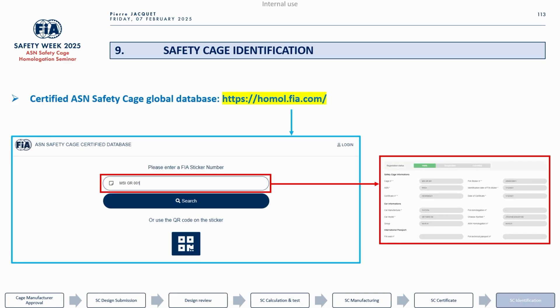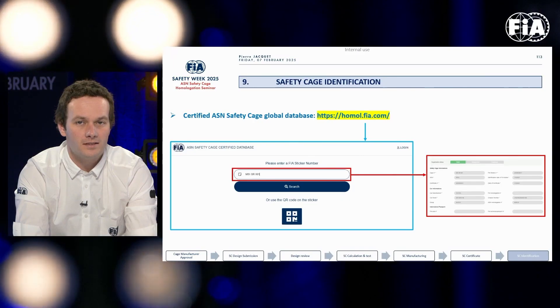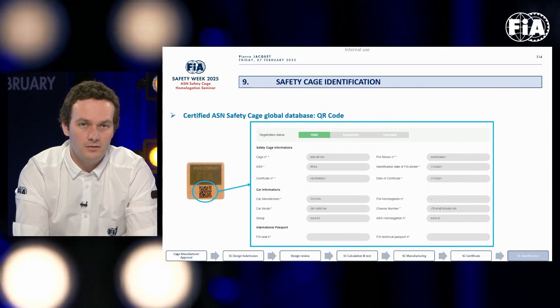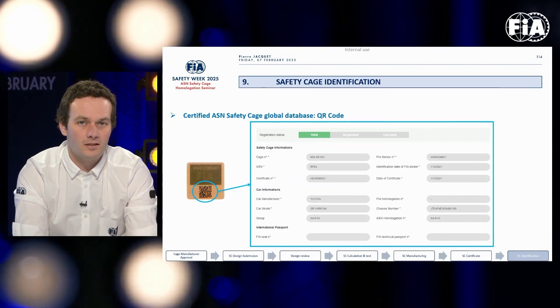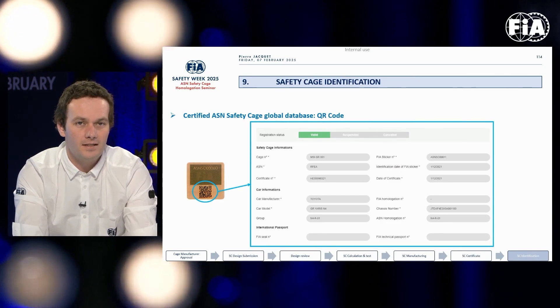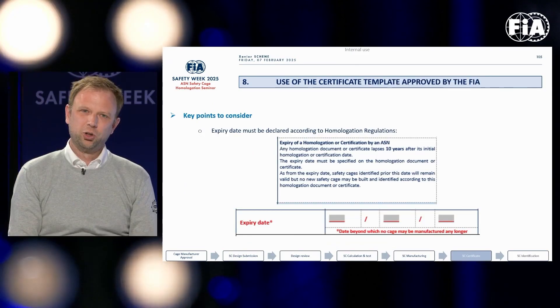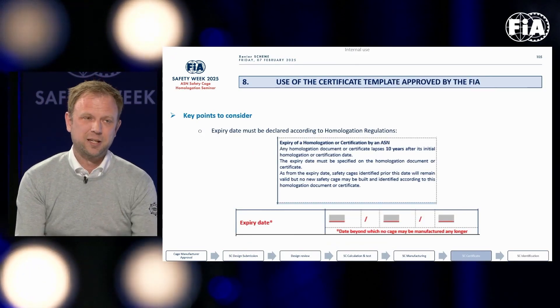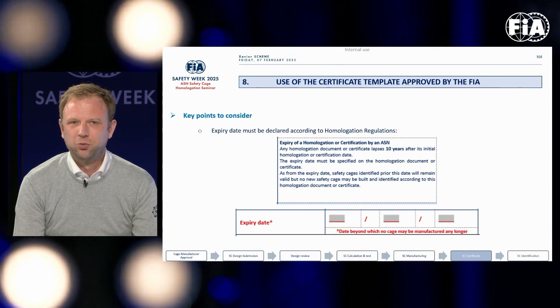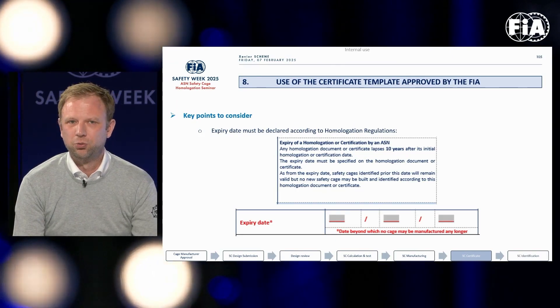There is also a large segment on the homologation process for homologated cages. Notably, the database to check the homologation of a roll cage is now available online, and you can scan a QR code to pull the data from the database. An important new development is that roll cage homologations now expire after 10 years — the certificate lapses 10 years after the initial certification date, after which no more safety cages may be built according to that specific design or certificate.